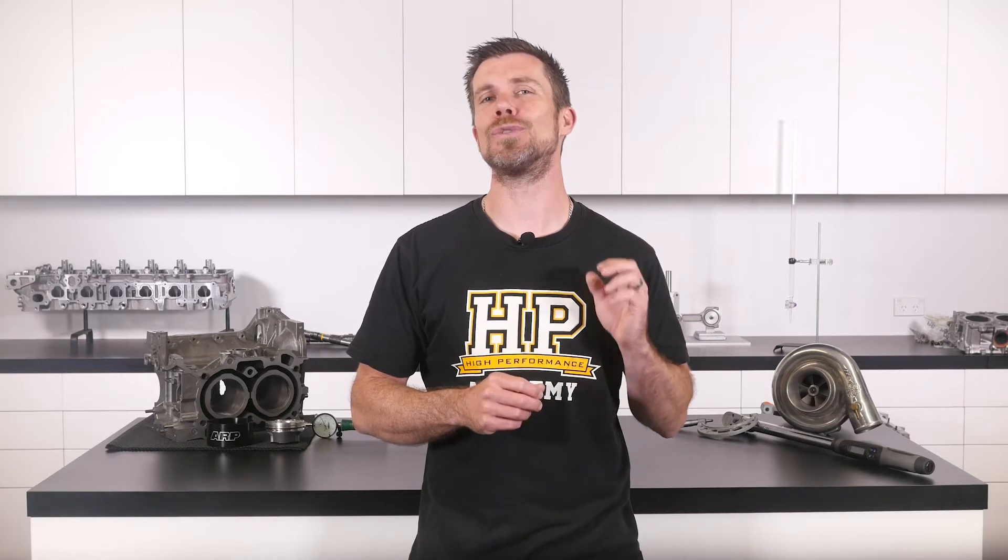You'll learn about performance engine building and EFI tuning, and you'll also have the chance to ask your own questions, which I'll be answering live. Remember it's 100% free, so follow the link to claim your spot.